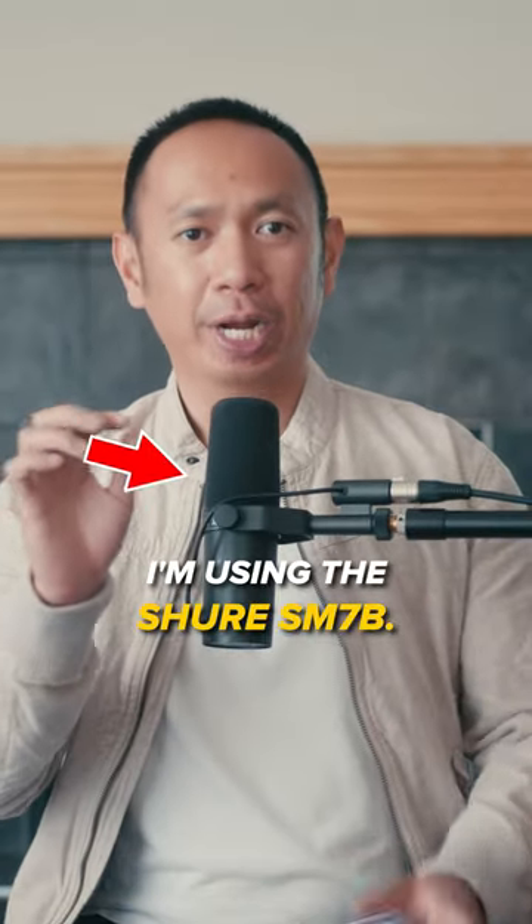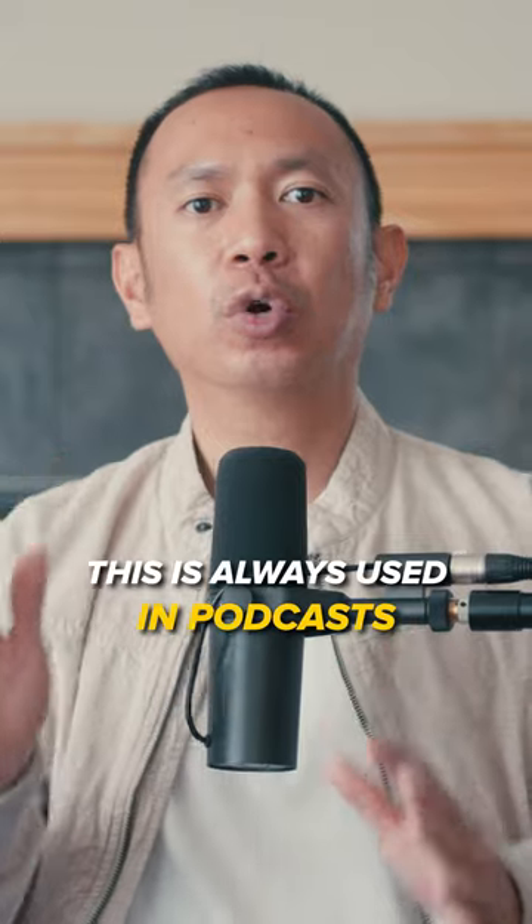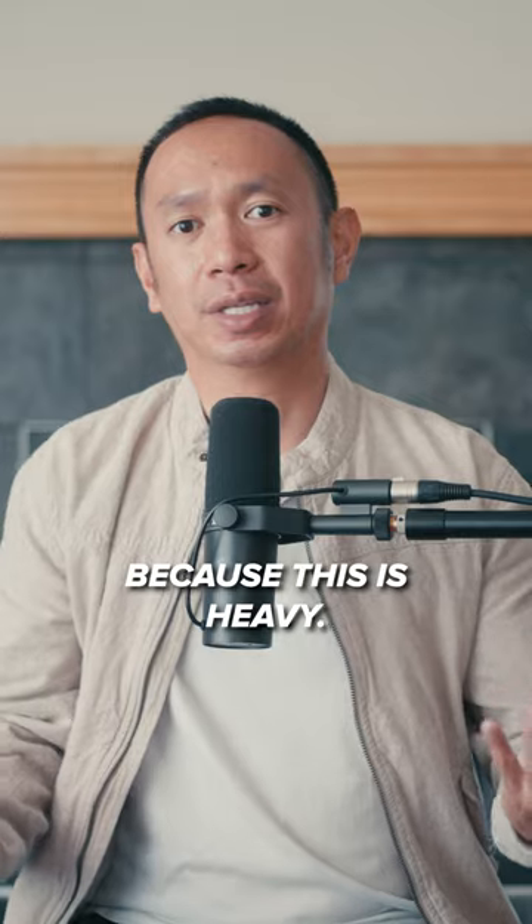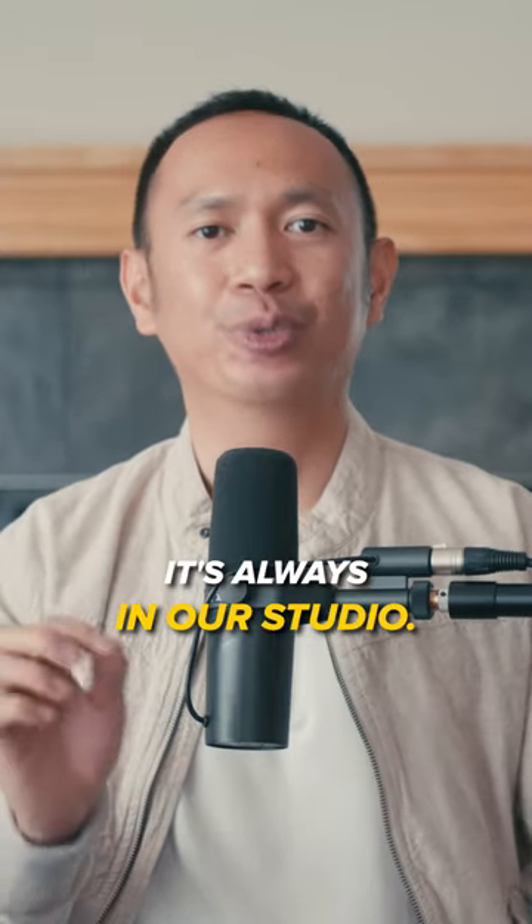I'm using the Shure SM7B. This is always used in podcasts because of the aesthetic look. You can't go or travel with this because it's heavy — it's always in our studio.